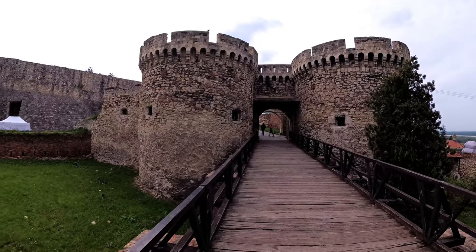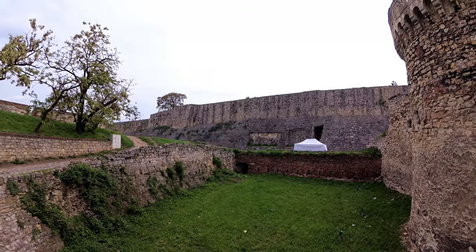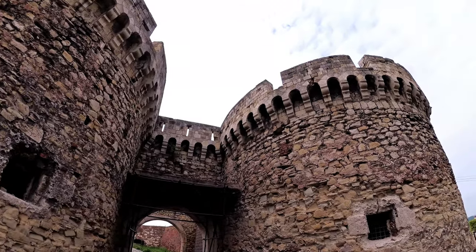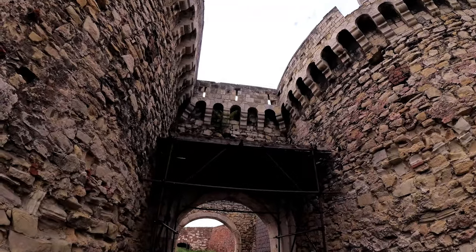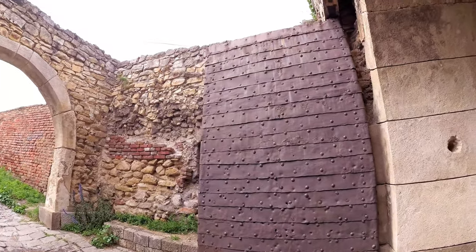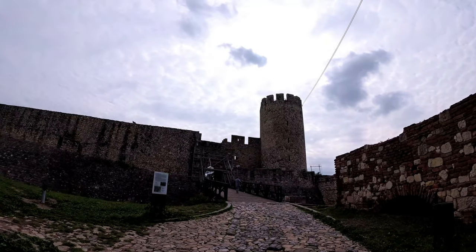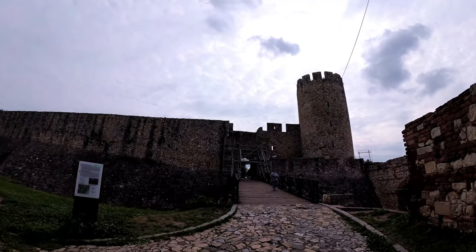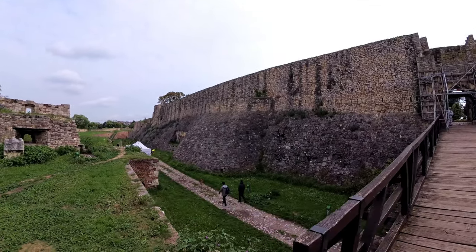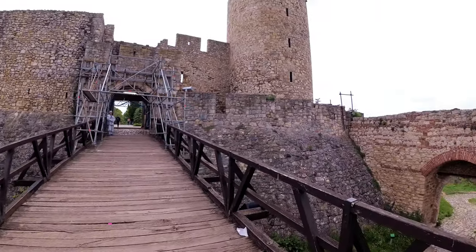Some of them are preserved in their entirety, and today are the strongest advantages of tourism. Some remained only as traces along this river, and about some of the Danube fortresses we still do not know much. What is certain is that they have played an important defensive role at the crossroads of Europe, changed invaders, been destroyed and rebuilt, and today are examples of impressive architecture and incredible stories. This short serial will tell you the story of eight forts that guarded the Danube in Serbia.